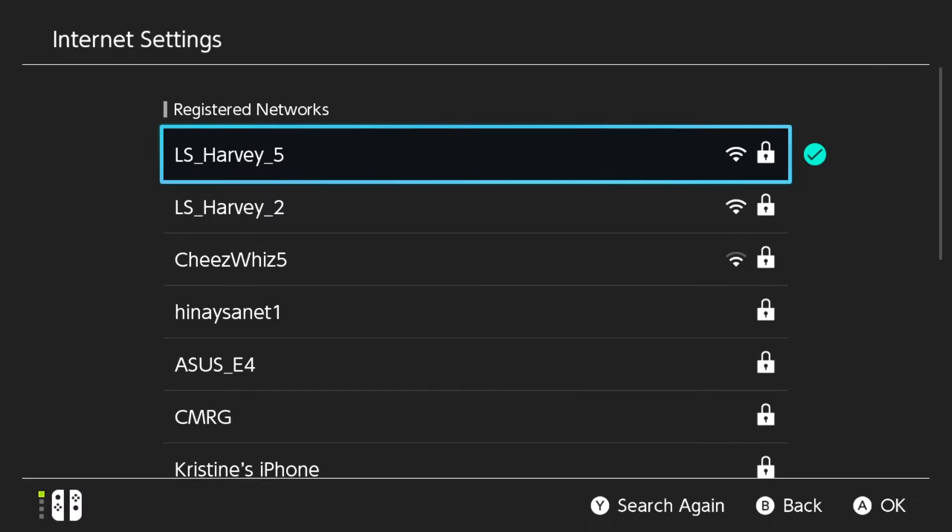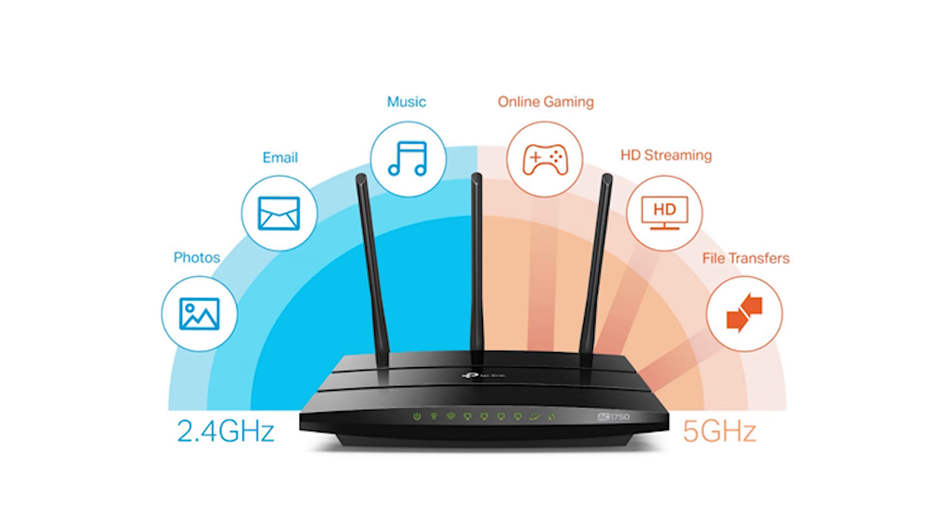Fix number seven: use 5 GHz. Many home routers now support 2.4 GHz and 5 GHz bands. 2.4 GHz is the most commonly used frequency by a lot of Wi-Fi-capable gadgets, so to lessen the chances of signal interference, you can use 5 GHz instead. Depending on your router, this may or may not be enabled or available — check your router documentation or get help from your internet service provider.